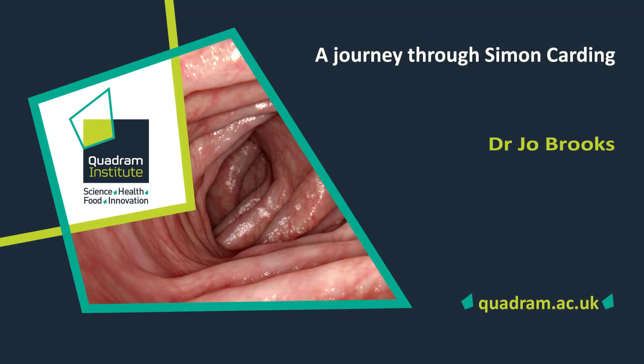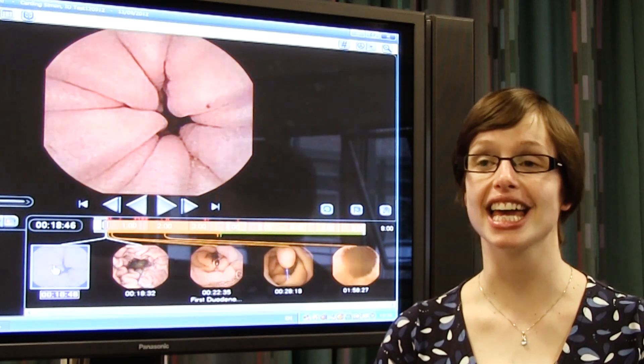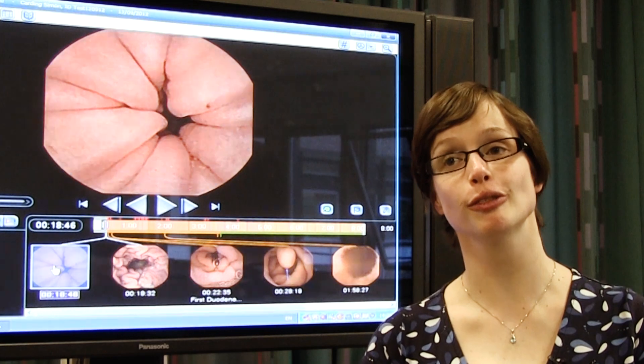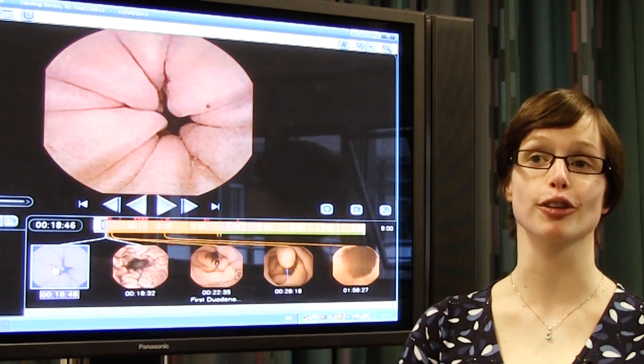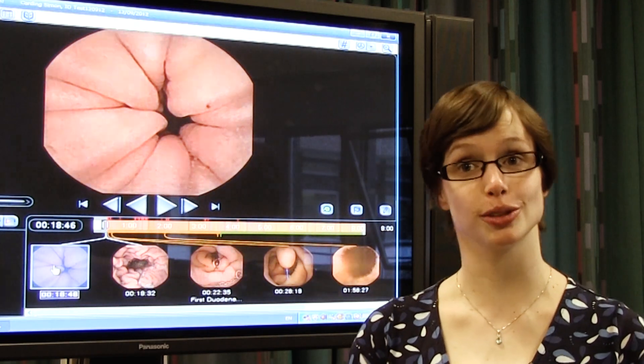My name's Dr Jo Brooks. I'm one of the gastroenterology team at the Norfolk and Norwich Hospital, and today I'm going to be talking you through wireless capsule endoscopy and taking a journey through Professor Carding's gastrointestinal tract using the capsule that he swallowed.